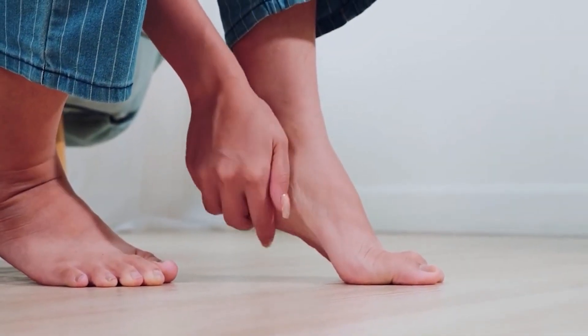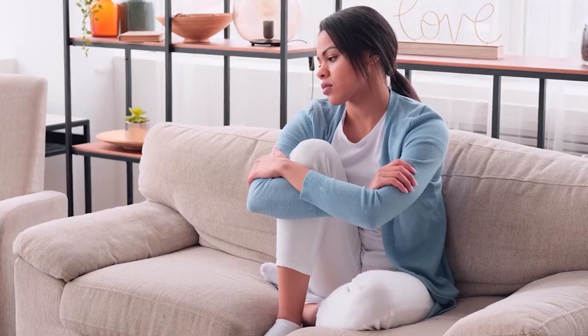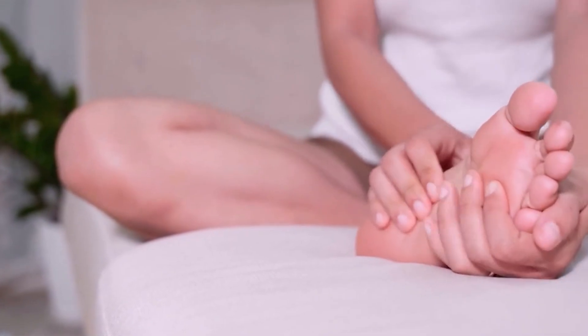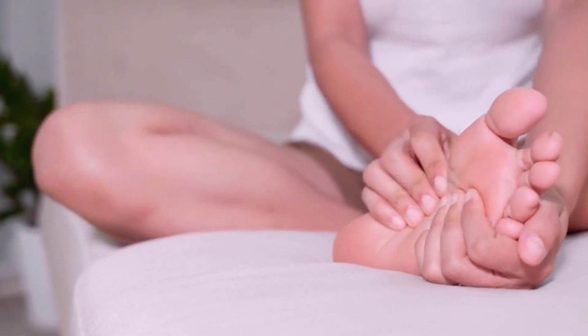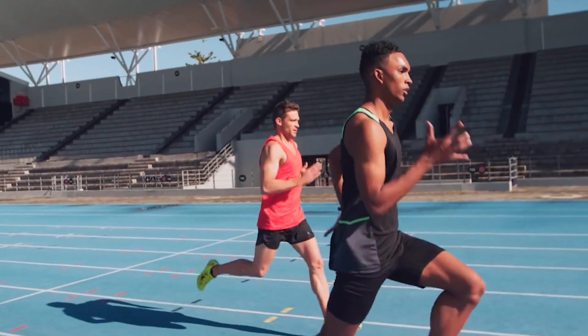Are you familiar with the word plantar fasciitis? It's a condition that affects the heel and sole of the foot, causing pain, stiffness, and discomfort. It's actually quite common, affecting 1 in 10 people at some point in their lives, especially middle-aged and older adults, athletes, and people who spend a lot of time on their feet.